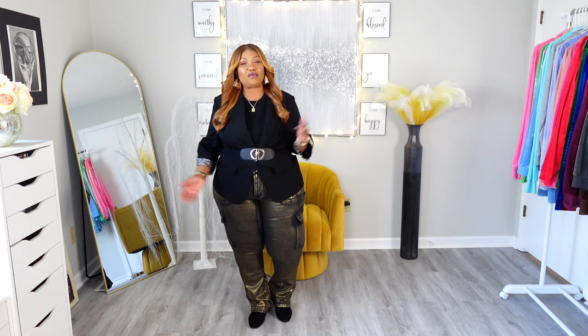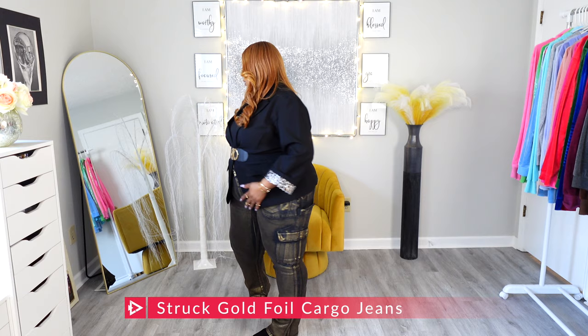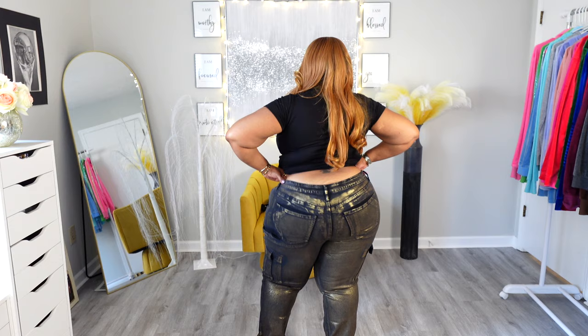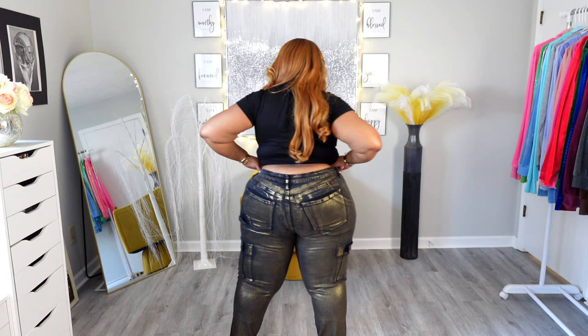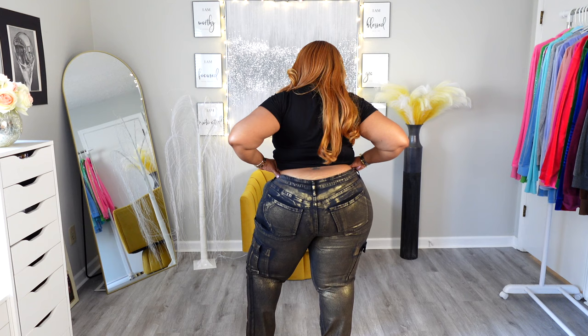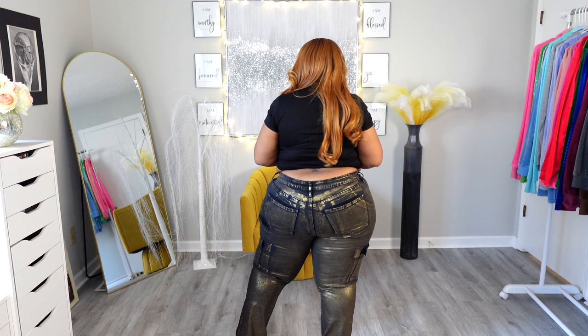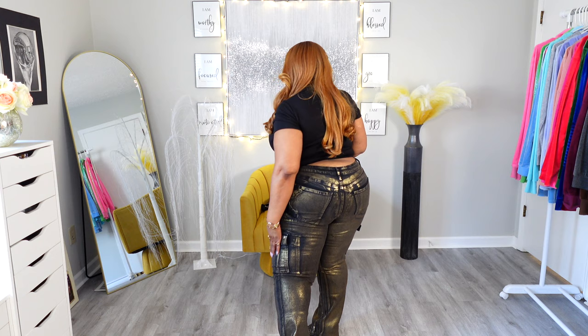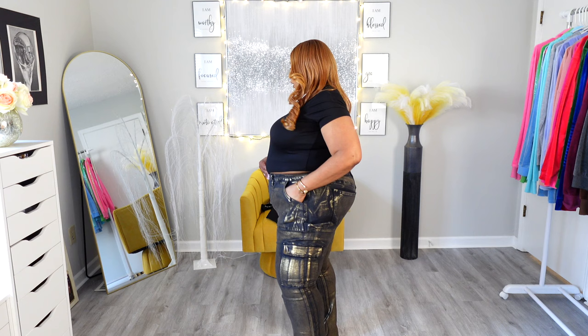We're going to start with these gold and black cargo metallic jeans from Fashion Nova. Let me show you what they look like in full view — front, back, and side. The back has gold metallic on top of black denim. They are cargo jeans, so they have the standard back pockets, a loop holder on the side, and a big cargo pocket on the side. In the front there's your standard cargo pocket as well.